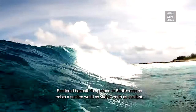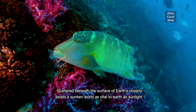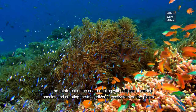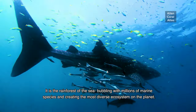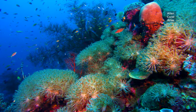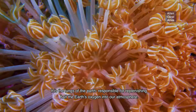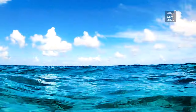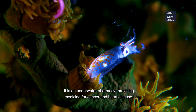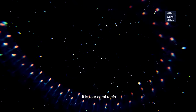Scattered beneath the surface of Earth's oceans exists a sunken world as vital to Earth as sunlight. It is the rainforest of the sea, bubbling with millions of marine species and creating the most diverse ecosystem on the planet. It is the lungs of the Earth, responsible for replenishing half the Earth's oxygen into our atmosphere. It is an underwater pharmacy providing medicine for cancer and heart disease. It is our coral reefs.